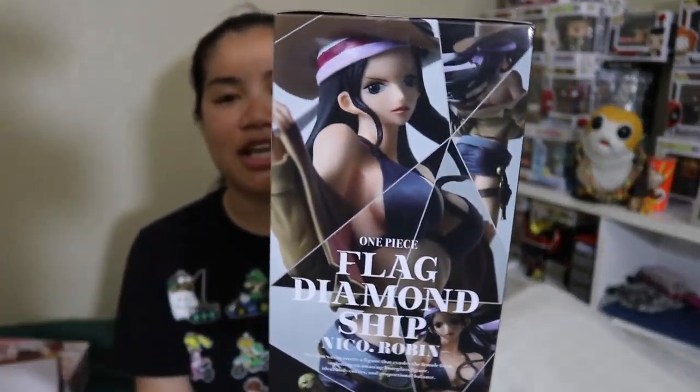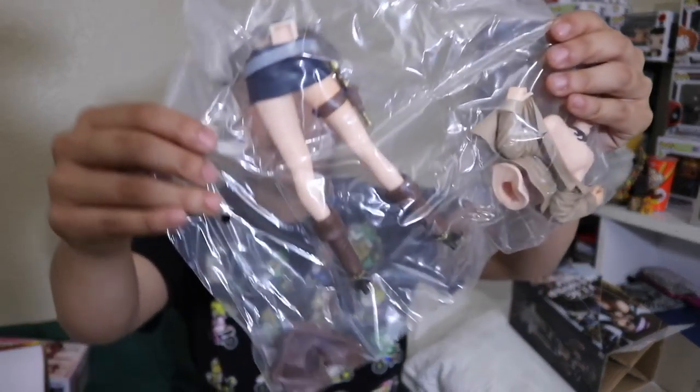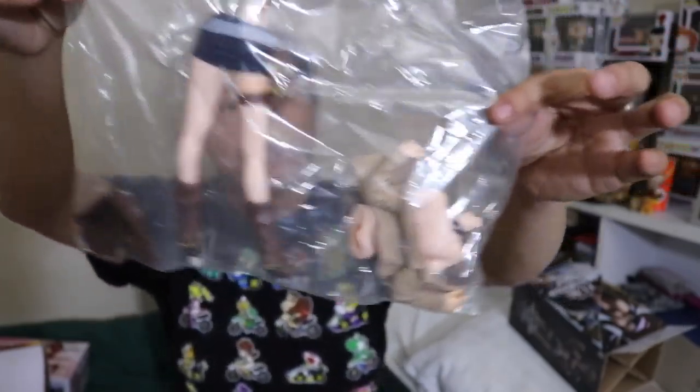The next item is an even bigger Banpresto figure, again from One Piece. It's Flag Diamond Ship Nico Robin. I think this is just part of anime — girls who dress very sexy. Let's go ahead and open this one. I love Lutaku because they really give us a lot of Banpresto items, and Banpresto items are just very fancy and very cool. This is actually way bigger than I thought it was going to be.